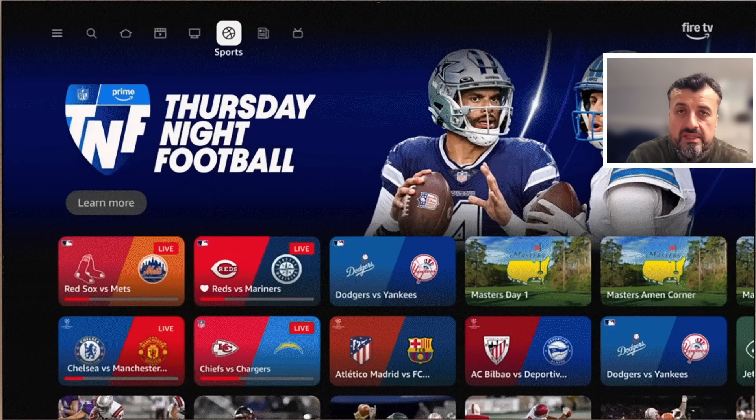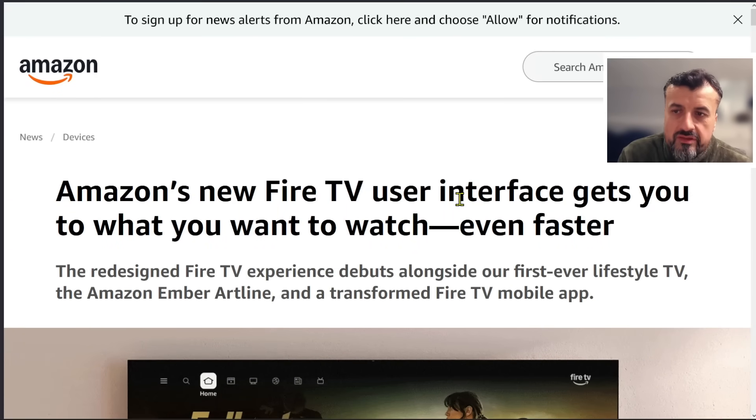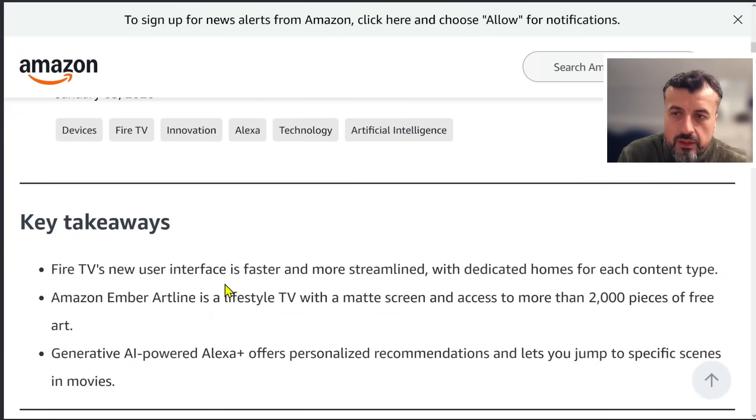You've also got a dedicated sports section with lots of live channels. In terms of speed, the claim is between 20 and 30 percent faster than the current Fire TV UI, so everyone should be happy with a more responsive home screen. This is the official announcement on the Amazon blog — your new Fire TV user interface gets a brand new design with a faster, more streamlined home screen and dedicated sections for news, sports, movies, and TV shows. You also get new AI-powered features.